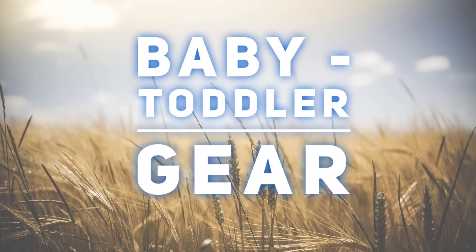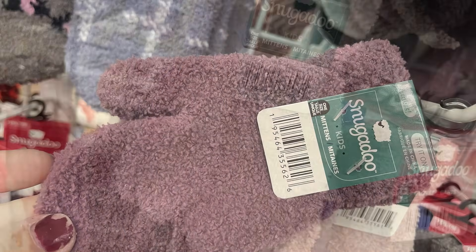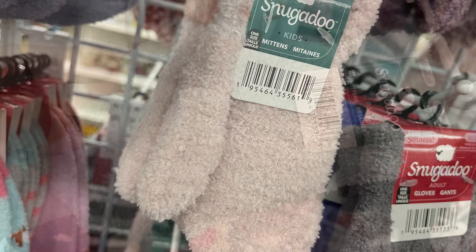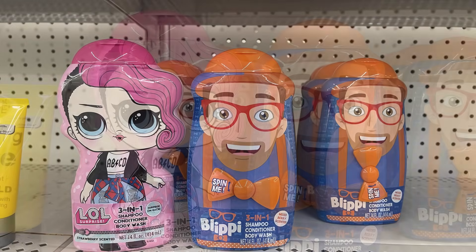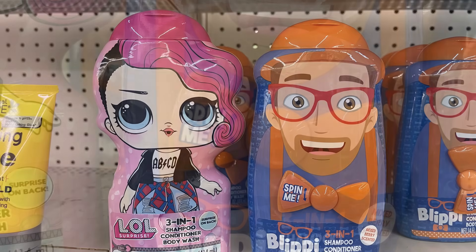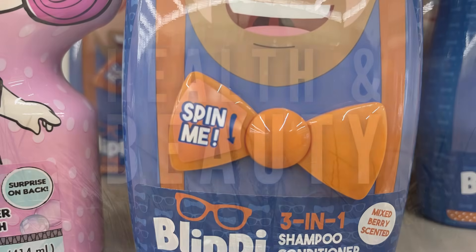For baby and toddler, we have the Snugadoo brand mittens in the same colors as the hats with the double pom-pom — rose wine, gray, black, pink, and blue. I also found the LOL three-in-one shampoo, conditioner, and body wash, or the Blippy three-in-one body wash, shampoo, and conditioner set, which is mixed berry and has a little bow tie that spins on the bottle.